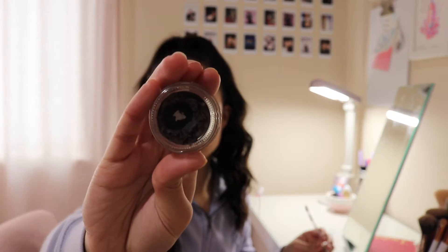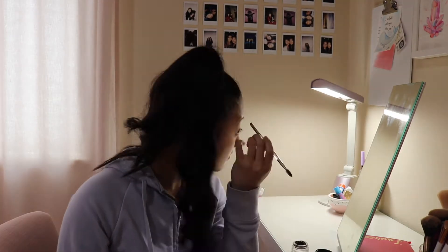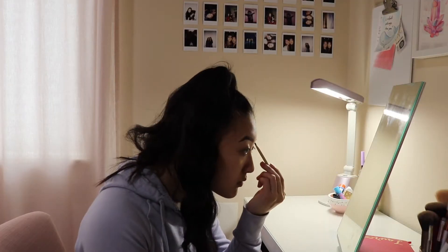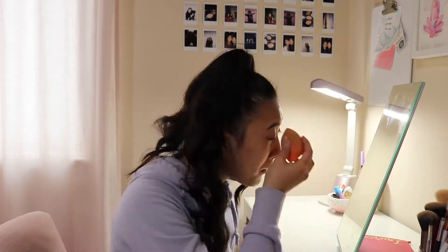First I'm going to be using my Anastasia Dip Brow Pomade. I will link all the products and shades I use down below, but I'm filling in and defining my brows, making them darker and more dramatic than usual. Then I'm going in and concealing the brows to define them and setting with some eyebrow gel.